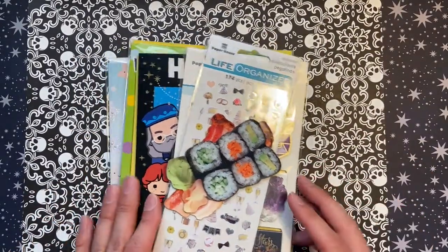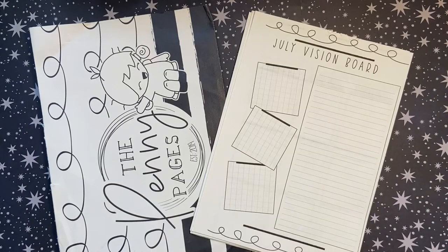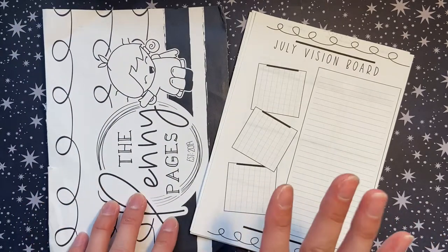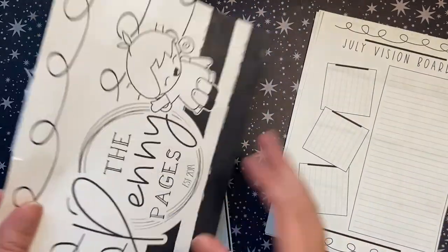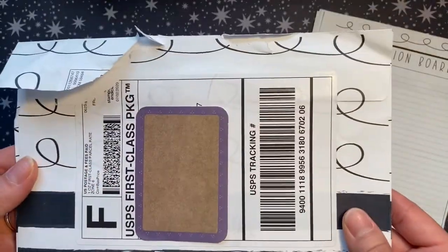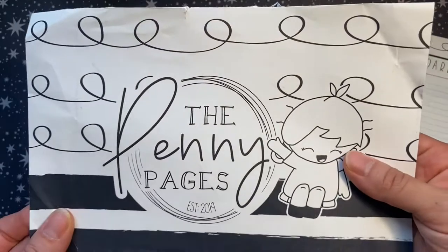The next shop I have to show you is The Penny Pages. I did one order with a digital download and a physical purchase. The physical purchase came in this super cute envelope — I love that it's her own packaging. There's a post-it covering my address, but I love that Penny is on the front just waving hi.